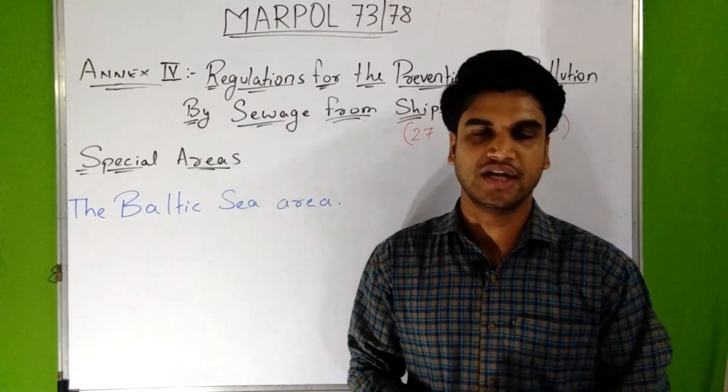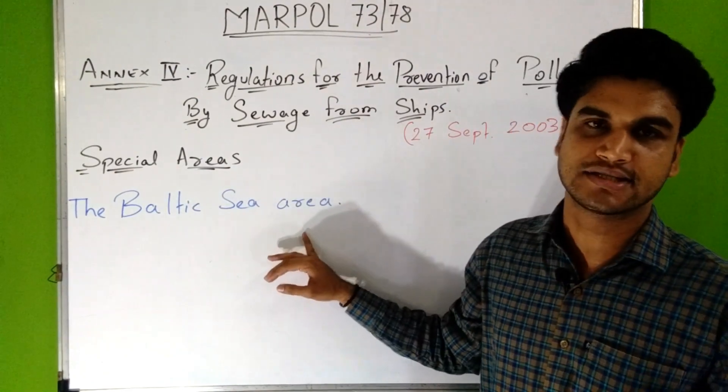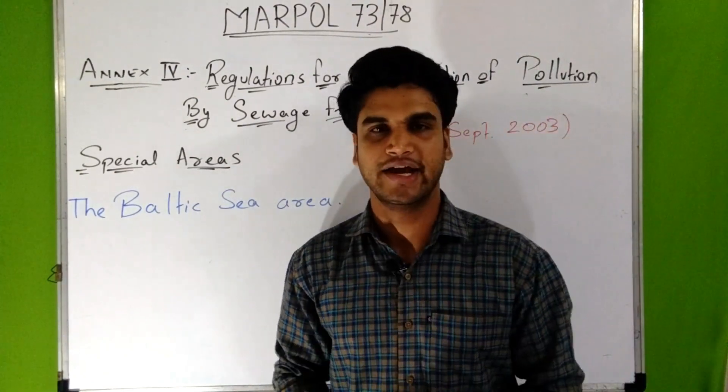Now let's see about the special area according to Annex 4. According to this Annex, only the Baltic Sea area is the special area under Annex 4.